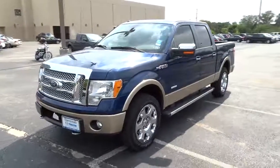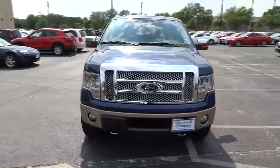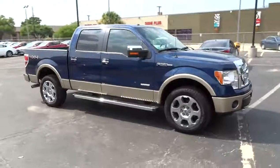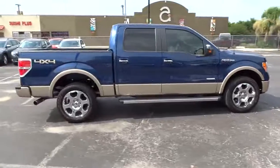2012 F-150. A Ford F-150 knows how to handle any situation. It's built to follow orders, no whining, and is priced below $40,000. This vehicle has less than 15,000 miles. Here are some of this vehicle's great options.